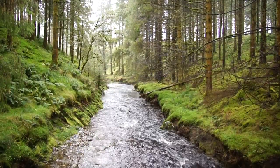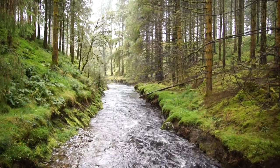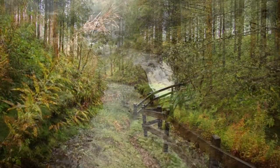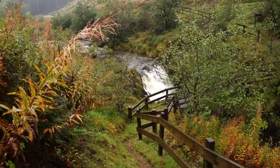The Amber Path guides you along the River Severn through meadows, woodlands, and on to a spectacular Severn tumble known as the Break It's Neck Waterfall.